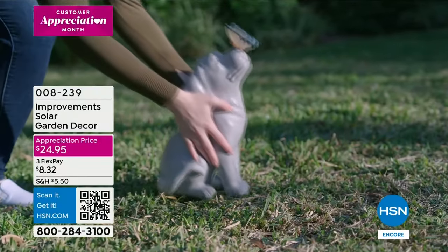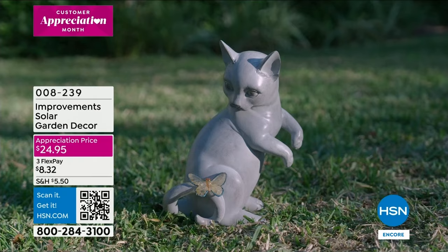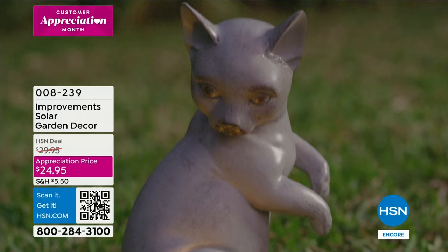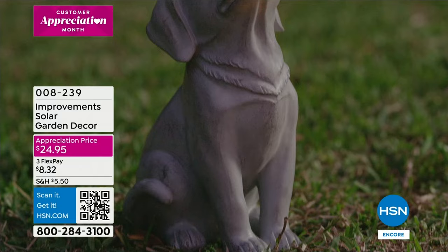Take a look at this — cute and whimsical character for your yard. That's from Improvements, our proprietary brand here at HSN. Look how cute — each one has a butterfly, and the butterfly will light up. It's a solar garden decor and it comes in cat and dog. Look at the butterfly on his nose. These are solar so you're not having to run any wires or remember to turn it on.